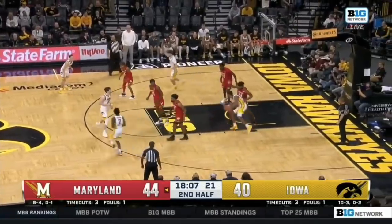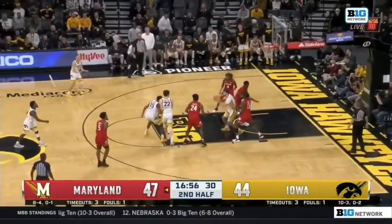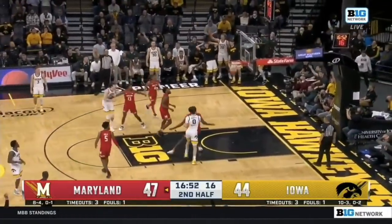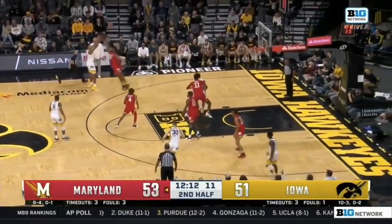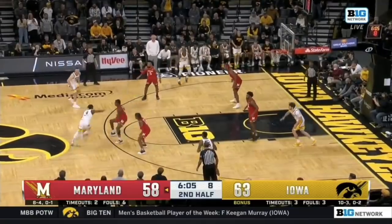Murray posting up against Scott. Murray inside, got the pull — that was a little strong on that jumper. Offensive rebound, second chance, Murray. Bumped by Wahab, it's Murray four-three. It's fired. Offense has gone cold for the Terps, haven't scored in over three minutes.